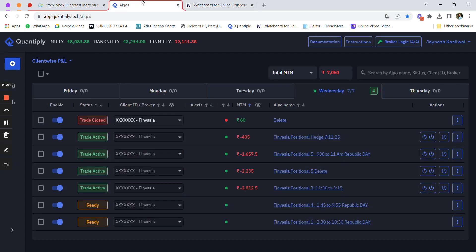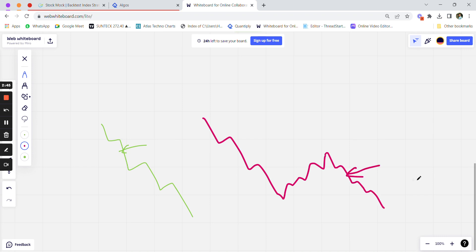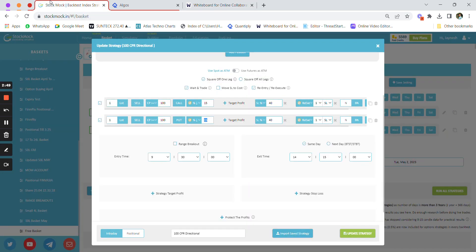As soon as the call option price drops by 15 percent, the call option will get shorted with a 40 percent stop loss. We have also added the re-execute feature — if the stop loss gets hit and the market reverses and then falls again, a new trade will get initiated in the direction of the trend. That is why we use the re-execute feature with wait and trade entry.